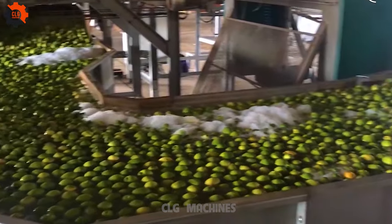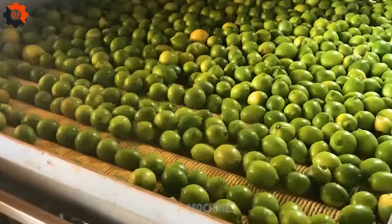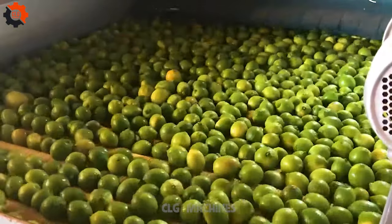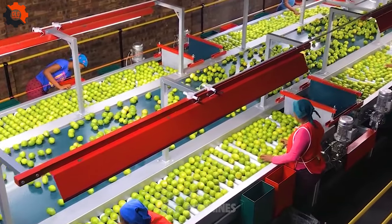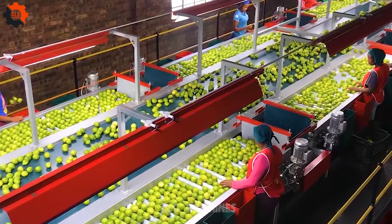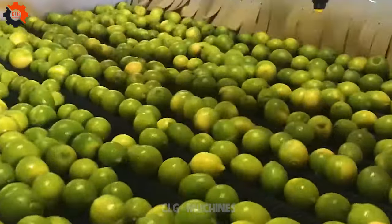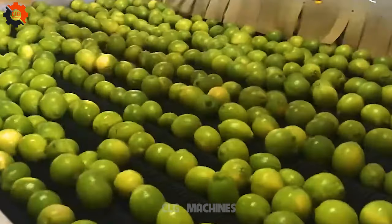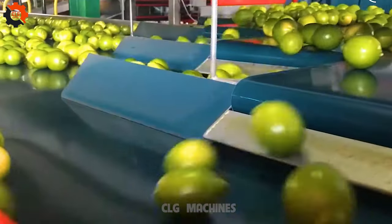Step right up, folks, and behold the marvelous spectacle of our lime sorting and packing line. It's not just any old assembly line — this is where the magic happens, where the humble lime transforms into a star-studded sensation. Imagine a whirlwind of limey goodness swirling before your eyes. Each lime, a tiny green marvel, embarking on its own epic journey down the conveyor belt.